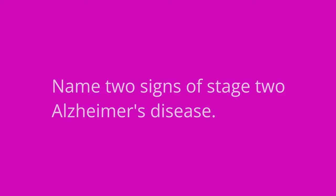Define Alzheimer's. Alzheimer's disease is characterized by a gradual, non-reversible dementia that usually results in memory problems, judgment issues, and personality changes. Name at least two signs of Stage 2 Alzheimer's disease. Stage 2 signs include disorientation, agitation, requiring assistance with ADLs, incontinence, and wandering.